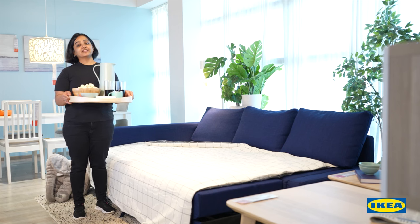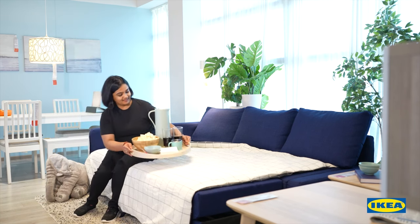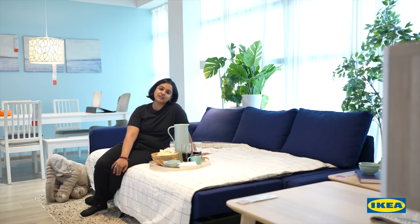Now that's a great bed for the whole family to cozy up for a movie night. From living room to a bedroom, the Freehatan has so much to offer. We hope you've enjoyed this video — until next time, bye bye!